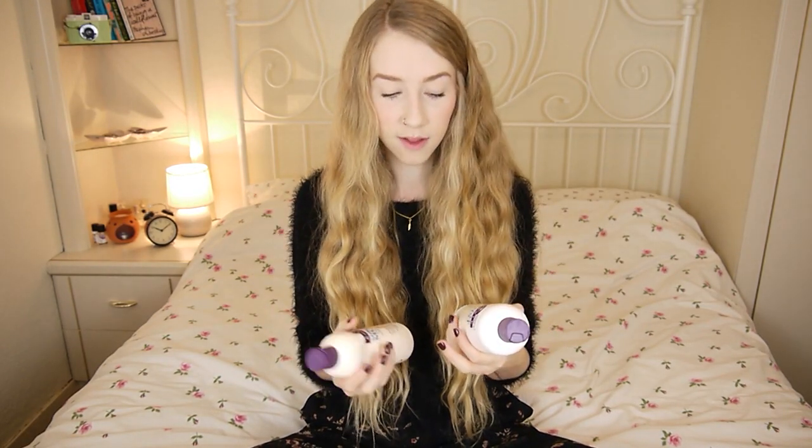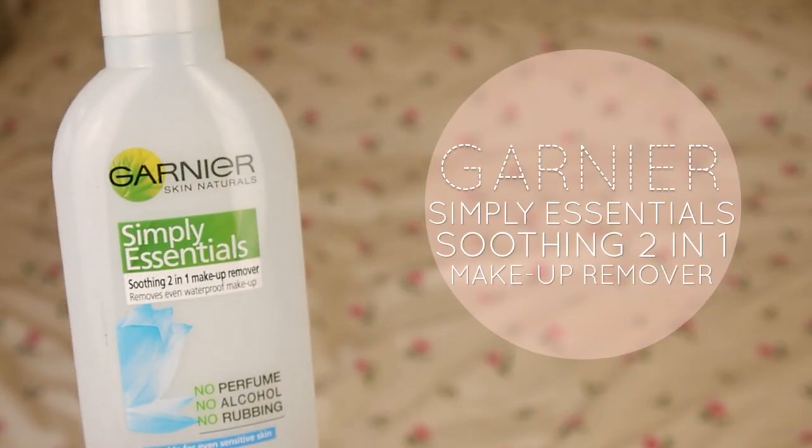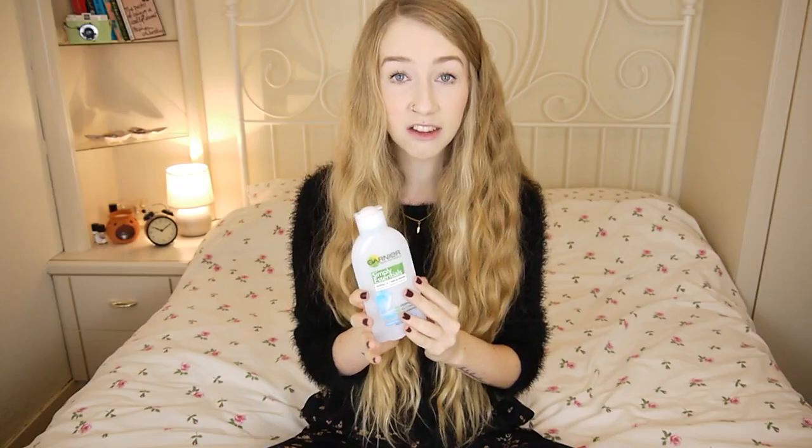Next is the Garnier Simple Essentials 2-in-1 Soothing Makeup Remover — I've mentioned this a zillion times. It has a blue bit and then the cleansing water, you shake it together, put it on a cotton pad and wipe your makeup off. I absolutely love this makeup remover, but since I've mentioned it several times before I'm not going to go on about it.